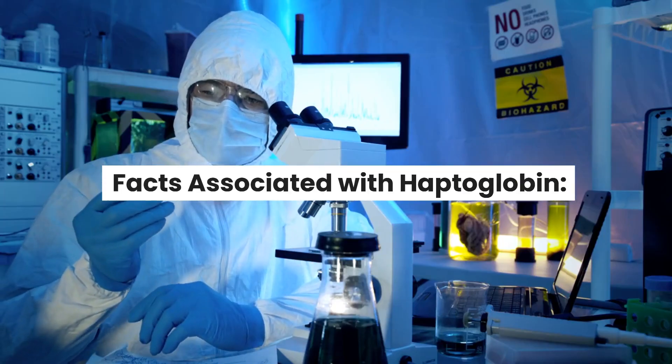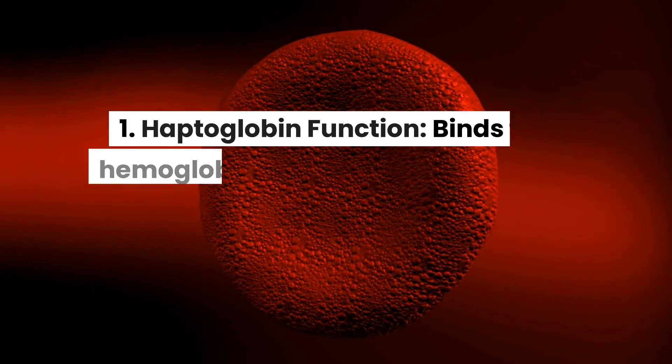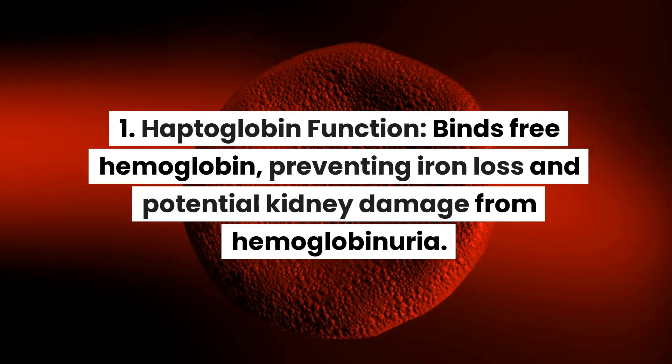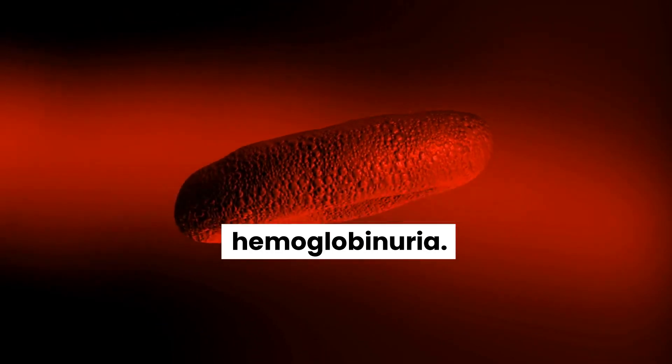Facts associated with haptoglobin. 1. Haptoglobin function: binds free hemoglobin, preventing iron loss and potential kidney damage from hemoglobinuria.